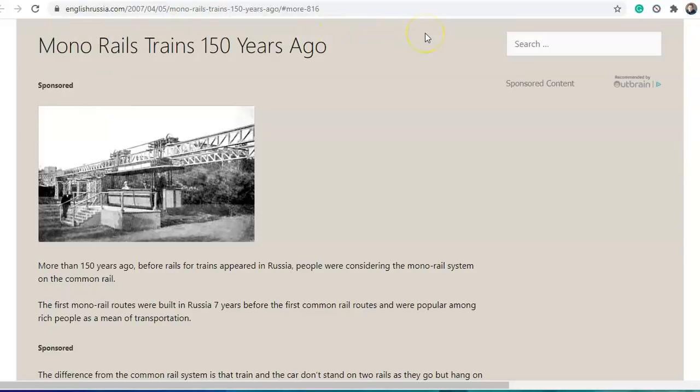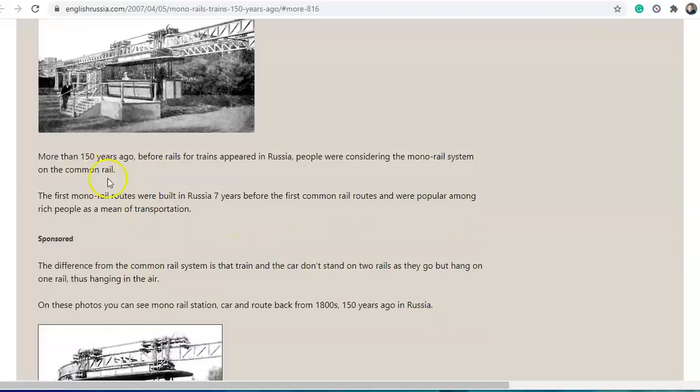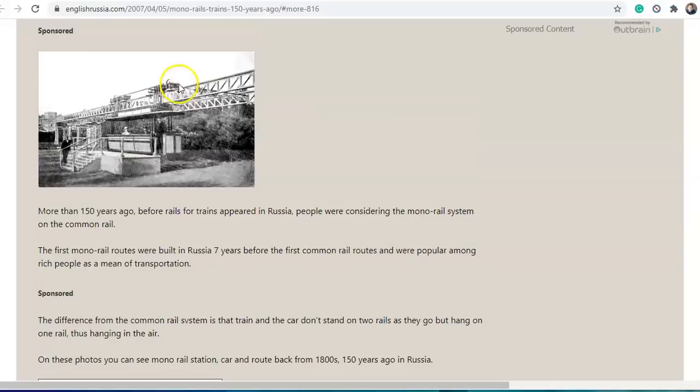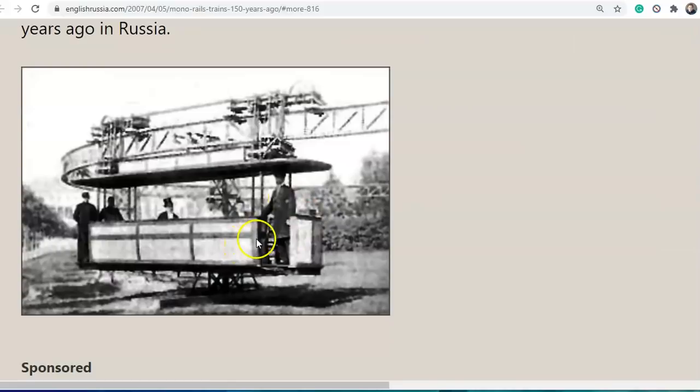Here we have monorail trains from 150 years ago. And more than 150 years ago, before rails for trains appeared in Russia, people were considering the monorail system on the common rail — which I guess means one. We have some pictures here. Not the best quality, but as you can see, a big monorail up here, with a driver and a carriage below. Another picture — looking a lot like rides at amusement parks.